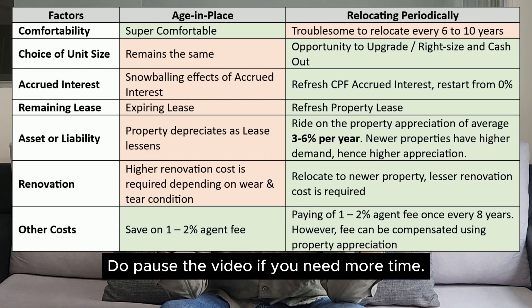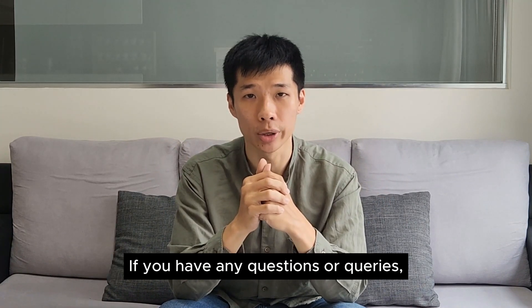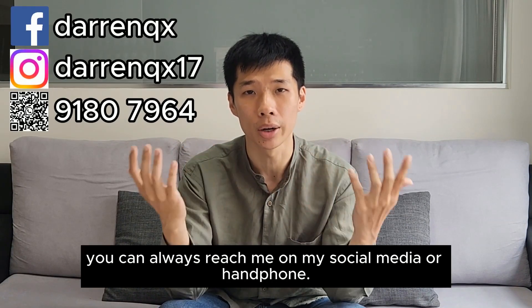So with that, I've come to the end of the video. If you have any questions or queries, you can always reach me on my social media or handphone.